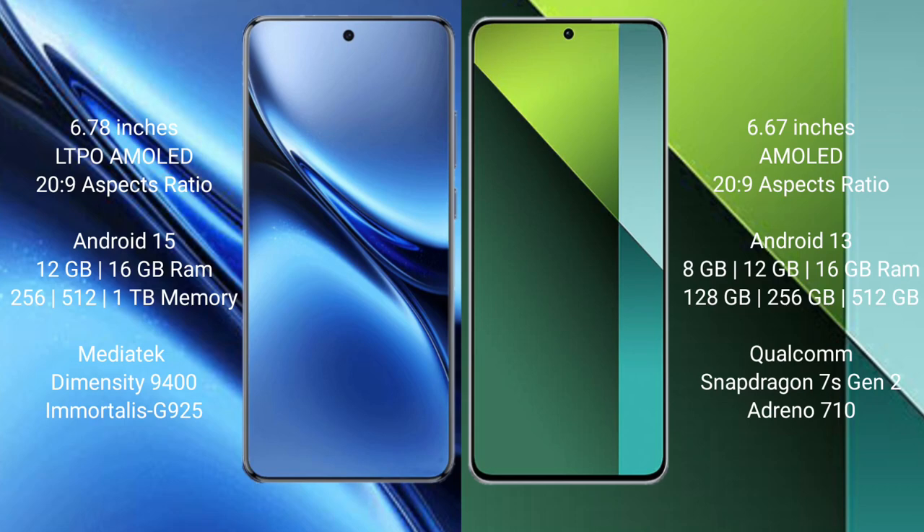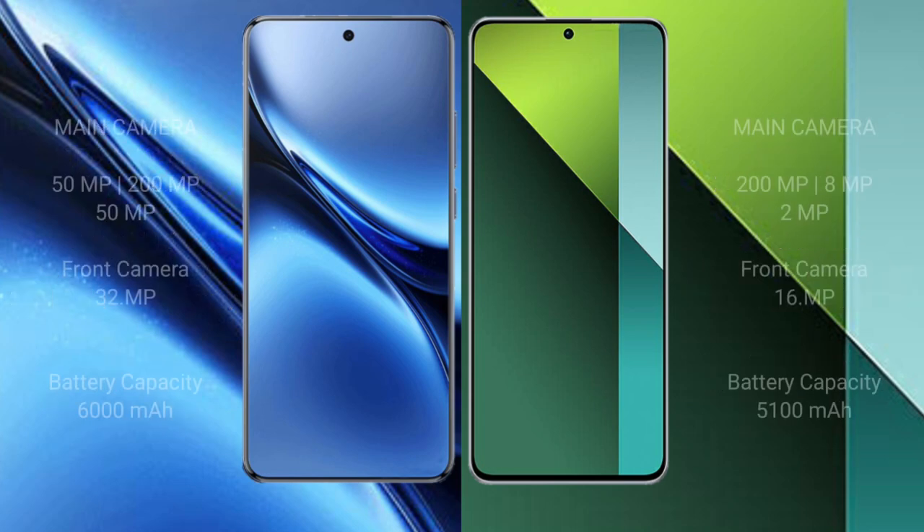Redmi Note 13 Pro comes with 8GB, 12GB, and 16GB RAM options, with 128GB, 256GB, and 512GB internal storage. It is powered by the Snapdragon 7s Gen 2 processor with Adreno 710 GPU.